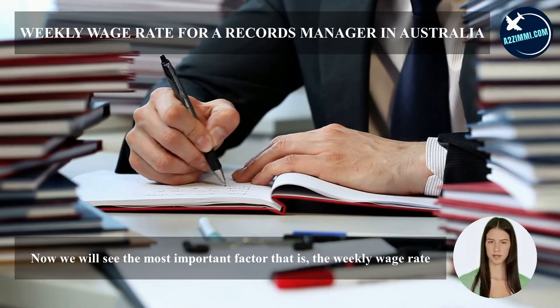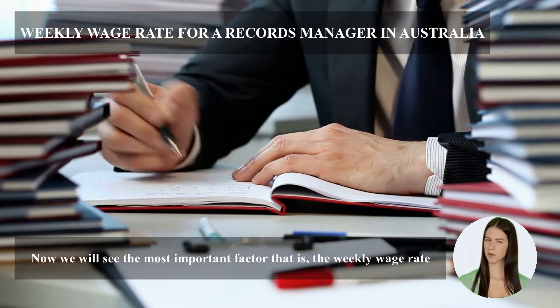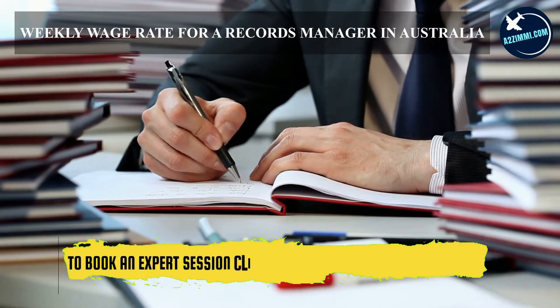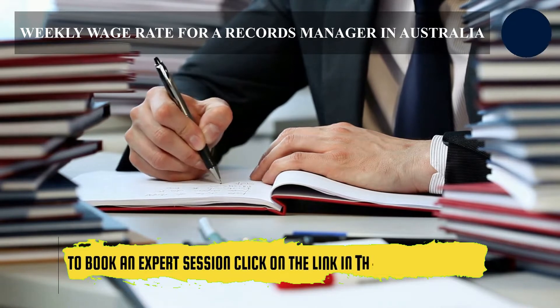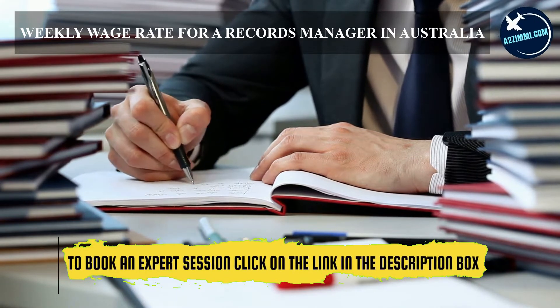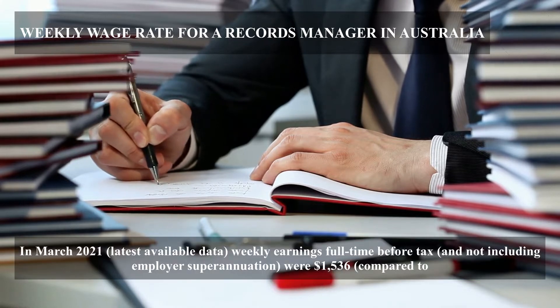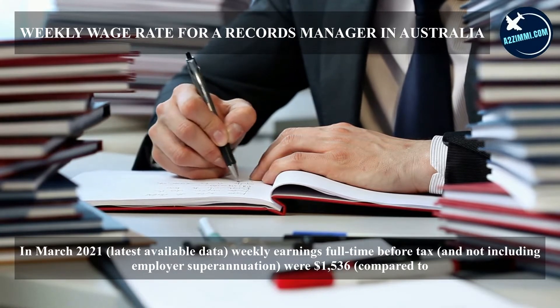Now we will see the most important factor — the weekly wage rate. In March 2021, the latest available data shows weekly earnings for full-time workers before tax, and not including employer superannuation, were $1,536, compared to earnings for all occupations of $1,200.